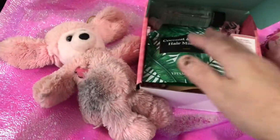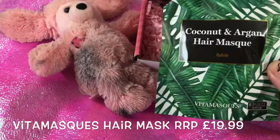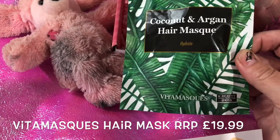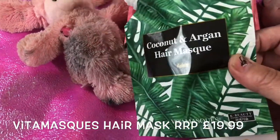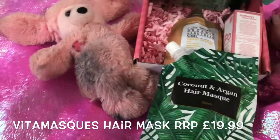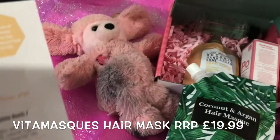First of all we have a hair mask, and I'm always pleased to see a hair mask because my hair is dyed pink as you know and it gets very dry. It's Korean beauty technology and it is a coconut and argan oil mask.